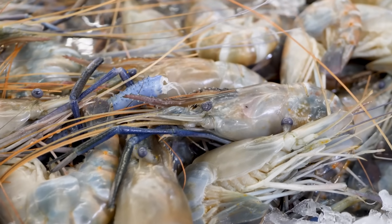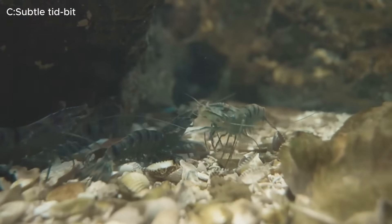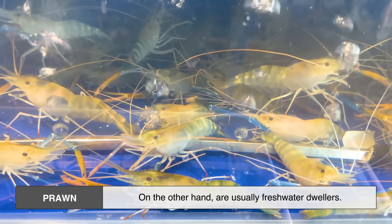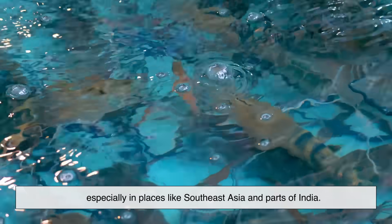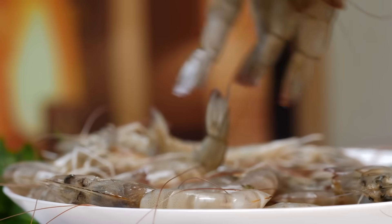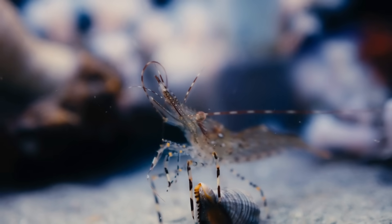Now let's talk about where these little sea creatures live. Shrimp are more commonly found in salt water — think oceans, bays, and estuaries. They love brackish environments. Prawns, on the other hand, are usually freshwater dwellers. You'll often find them in rivers and lakes, especially in places like Southeast Asia and parts of India. That's not a hard rule, though — some prawns live in salt water and some shrimp live in freshwater. But in general, shrimp dominate the oceans while prawns are more common in freshwater environments.